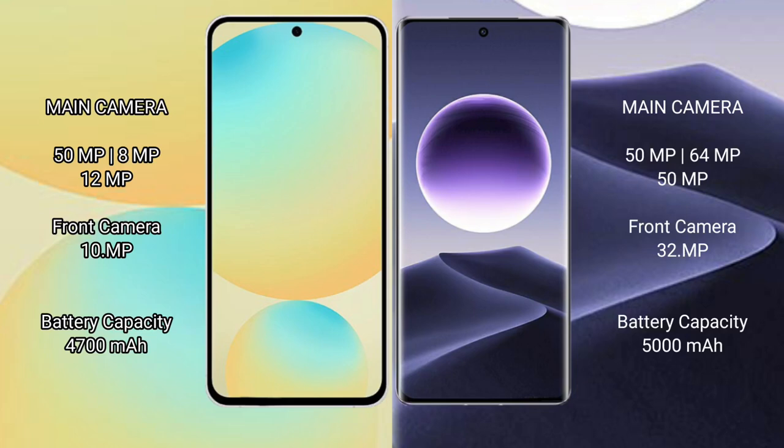Samsung Galaxy S24 FE features a rear triple camera setup: 50MP main, 8MP ultrawide, and 12MP telephoto, with a 10MP front camera. Oppo Find X7 also features a rear triple camera setup.